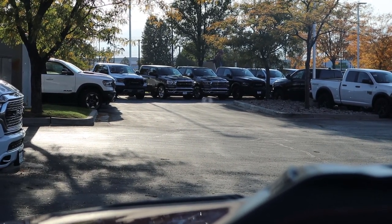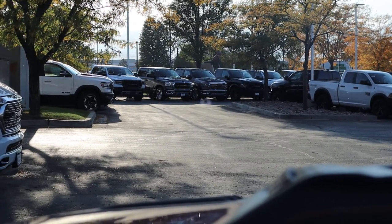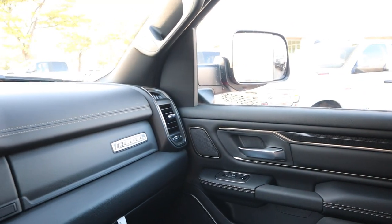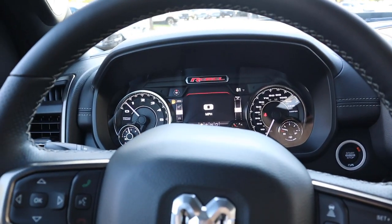This truck also has a heads-up display — it doesn't show very well on camera, but it displays the speed limit, your location, and current speed. Now that we're done with the interior on the Rebel 12, let's get into pricing. This truck stickers for about $65,000. Let's take this truck out and see how it drives.